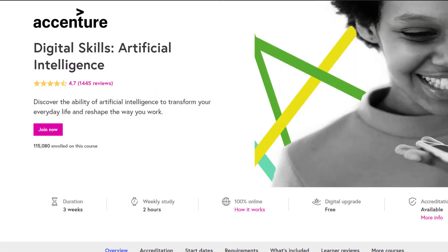The duration of this course is 3 weeks, weekly study is 2 hours, it is 100% online, accreditation is available and digital upgrade is free.